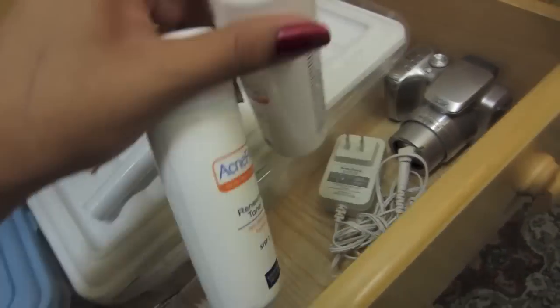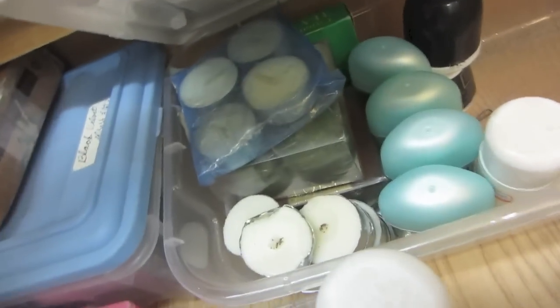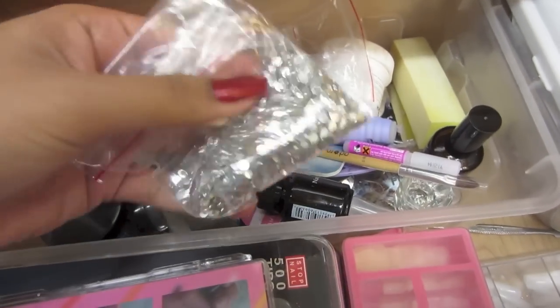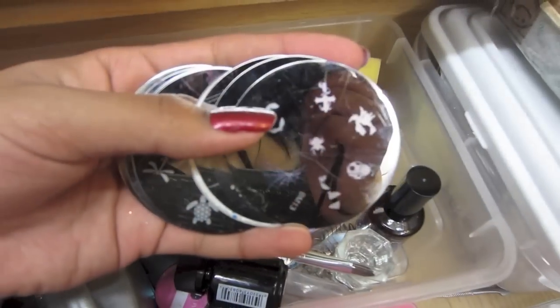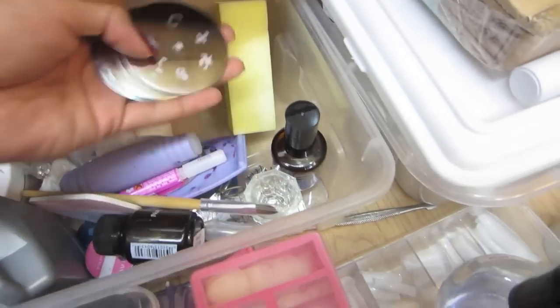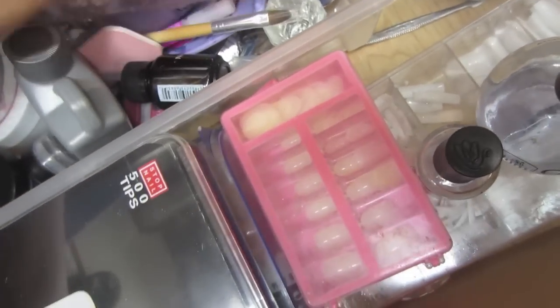Just like nail tips and different color nail tips, some face toner, my old camera, and extras like candles and deodorants. Over here I have a bunch of nail things, nail forms — my favorite — and gems, and these stamp things which are very fun for nails.